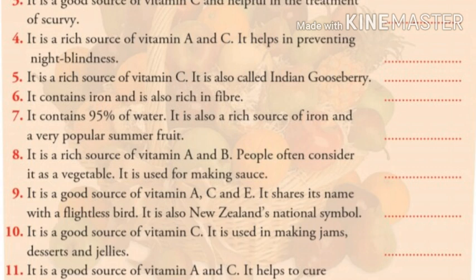Number eight: it is a rich source of vitamin A and B. People often consider it as a vegetable. It is used for making sauce. Children, do you know the answer? The answer is tomato.